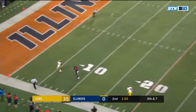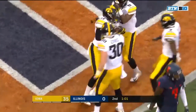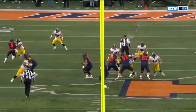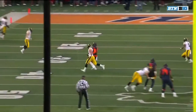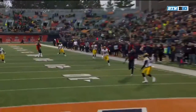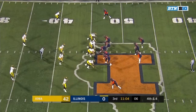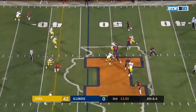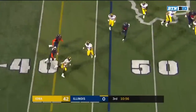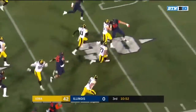Bush scrambling, going deep this time — Ojemudia is all over it for the interception. He has to get only seven yards for the first down and decided to take a shot down the field. Sam Mays wasn't even open. Bush elects to throw again — another interception. Hooker has it, his fourth of the year.